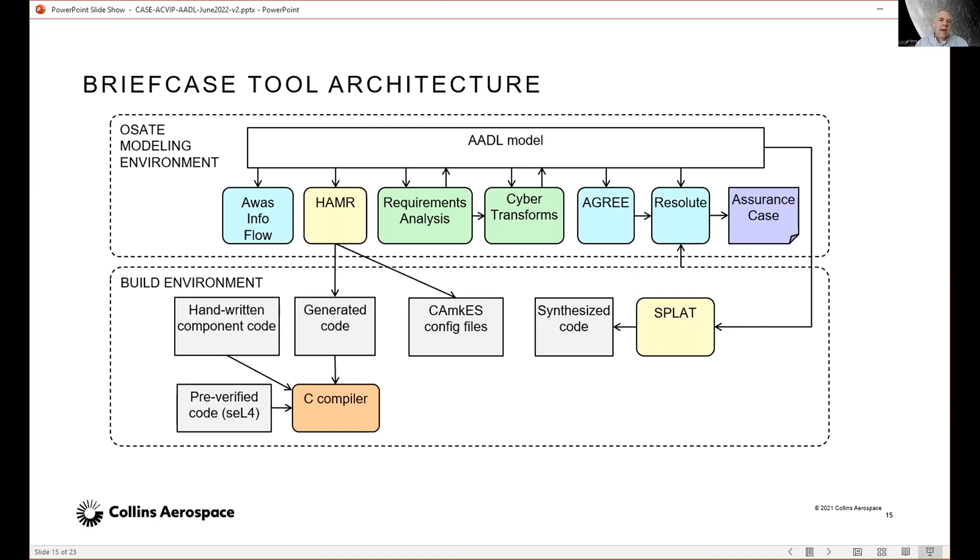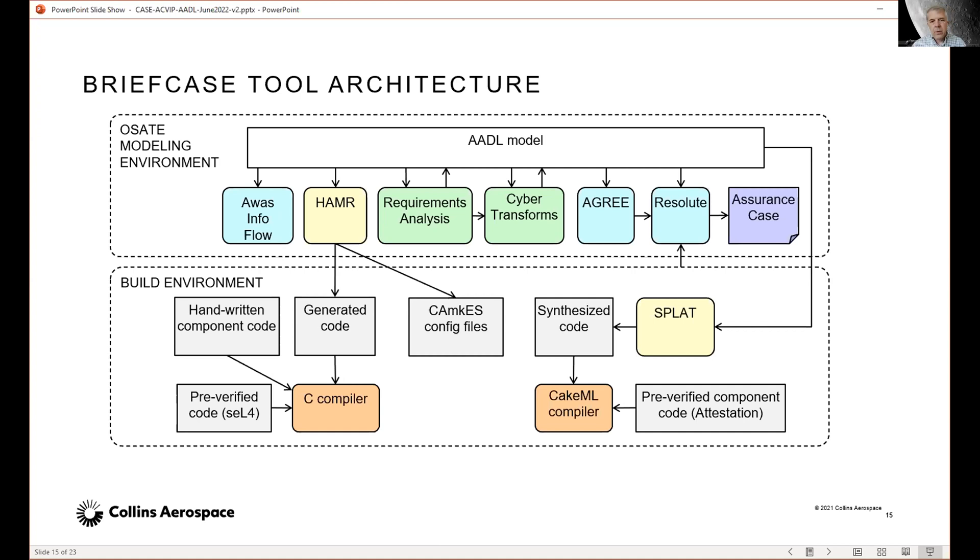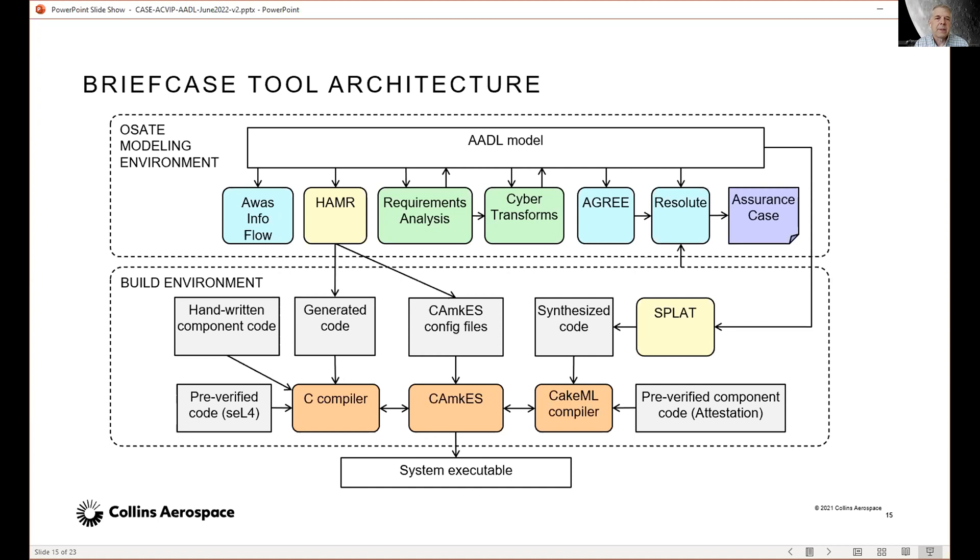Some components involve handwritten component code or pre-verified code. The seL4 kernel itself is an example of pre-verified code. Pre-verified component code like the attestation components are all written in CakeML — basically an ML derivative that has a proof-emitting compiler, used for assurance reasons. The C code and the CakeML code all come together in the CAmkES build system to build a system executable from all these pre-verified components.